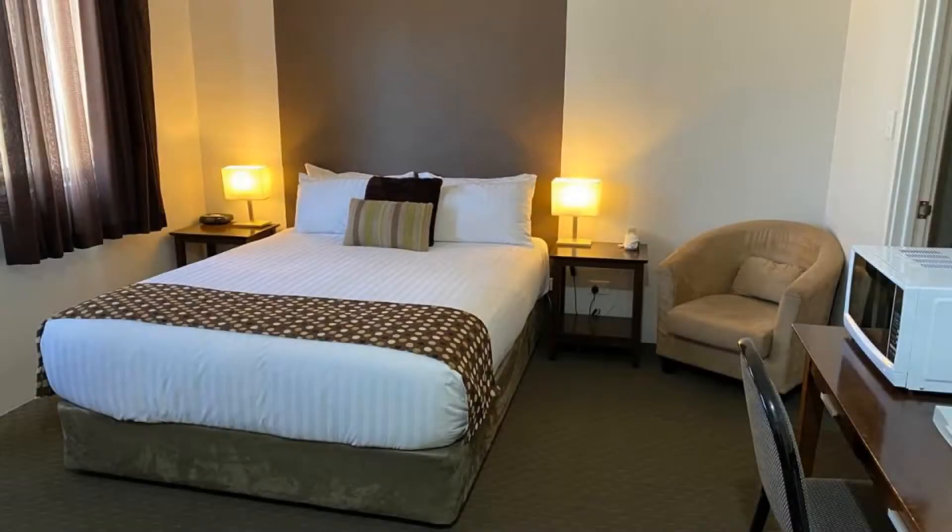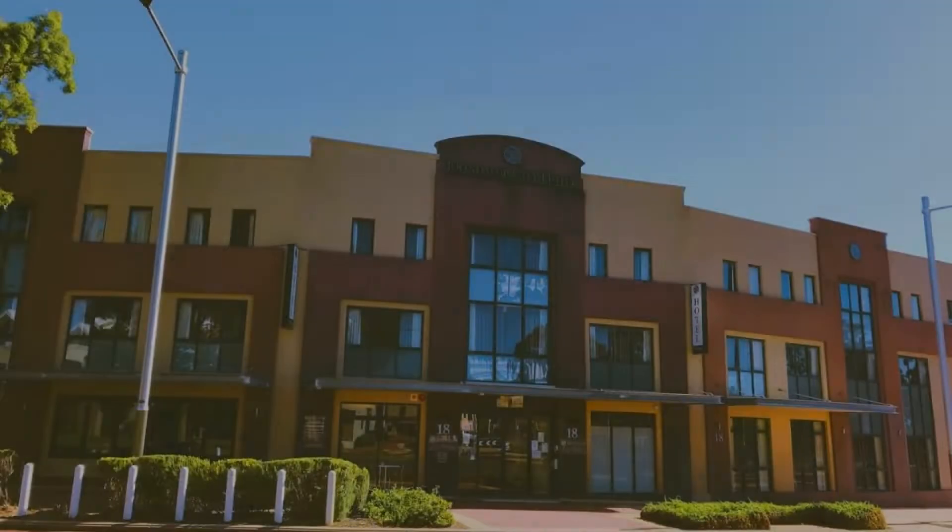Thanks for watching the video till the end. We'll meet again in a new video with a new property. Be safe, be happy.